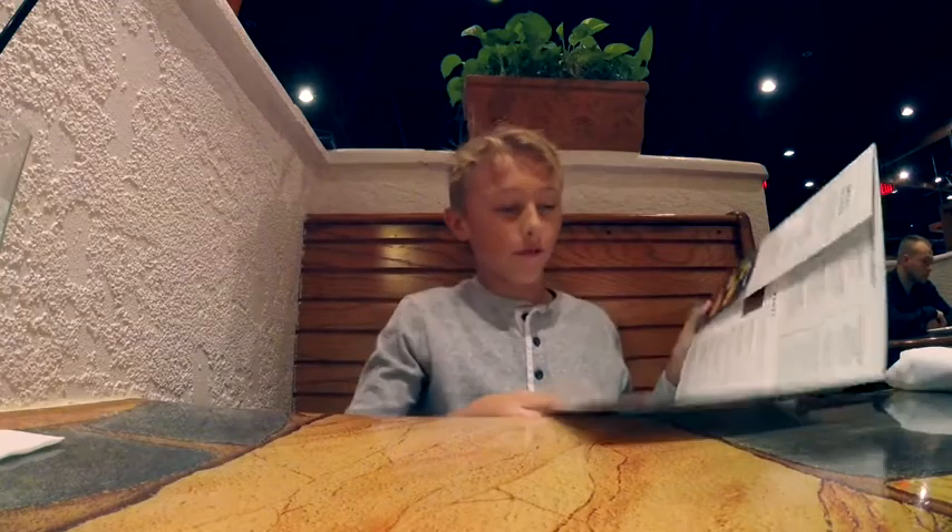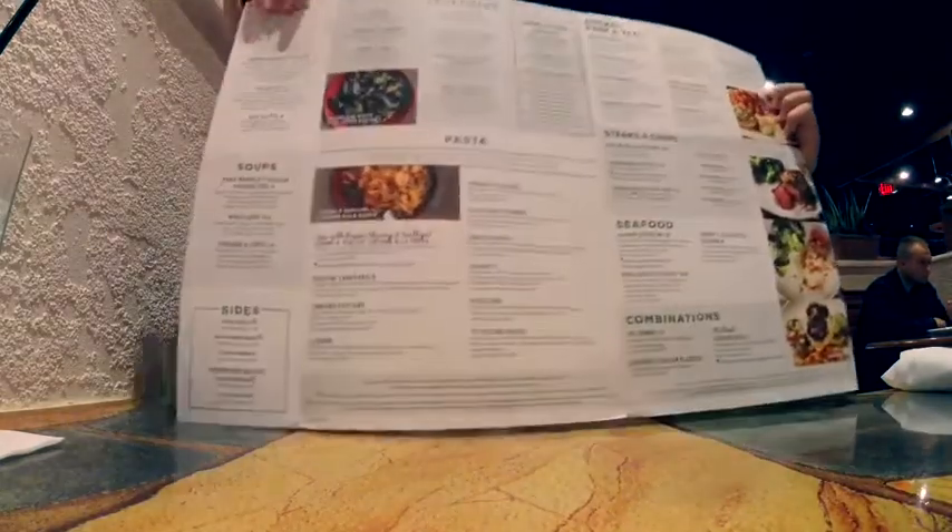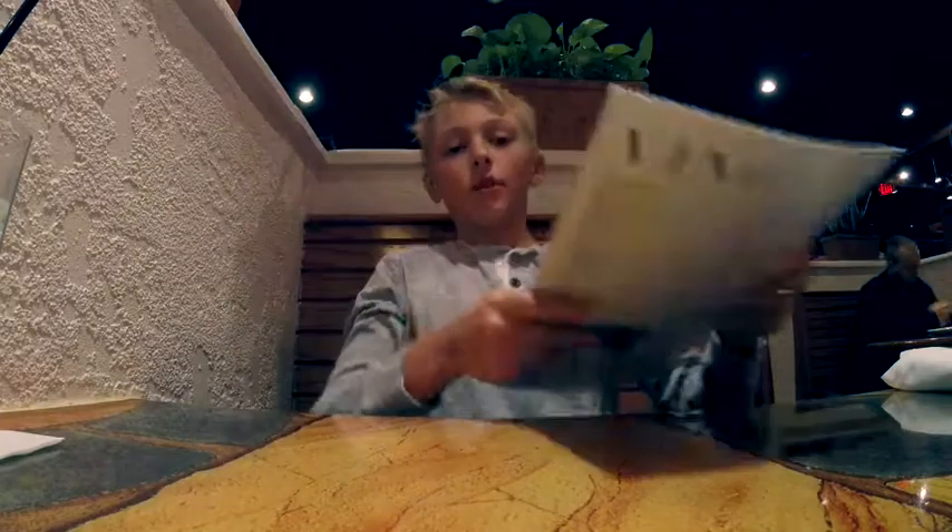We're here at Carrabba's and we just ordered some drinks. For my passion project, it's all about Carrabba's. Here we have our menu — it's extensive and it's got a lot of stuff. What I usually get is a mixture of a few different things, and they're all different, like white sauce, alfredo sauce, and then pasta.